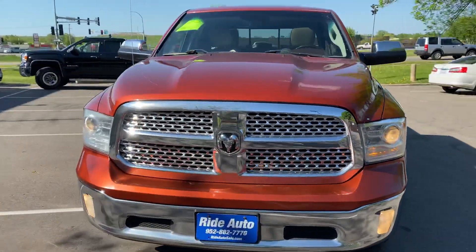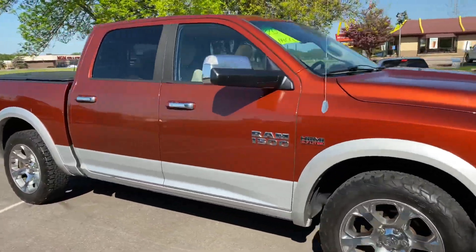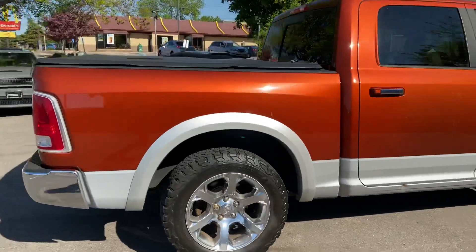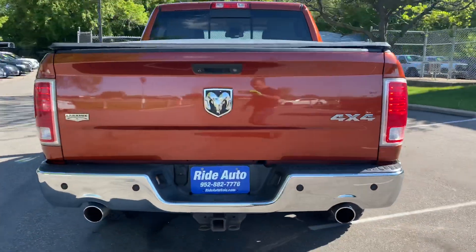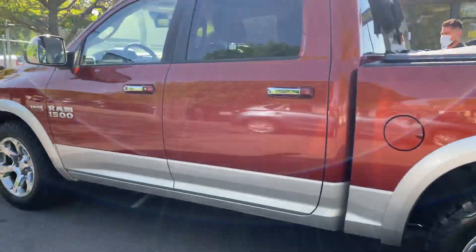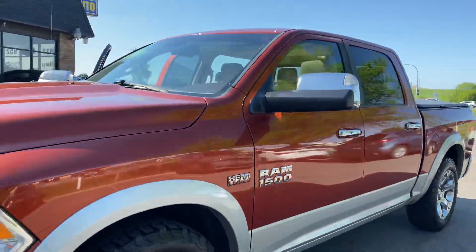Take a look at this beautiful 2013 Ram 1500 Laramie package. This is the full crew cab 4-door short bed 4-wheel drive with a 5.7 liter Hemi V8 engine. This vehicle has pretty much every option available. It's got the trailer tow package, backup camera, backup sensors, nice 20-inch wheels, two-tone color combo — just a gorgeous truck.